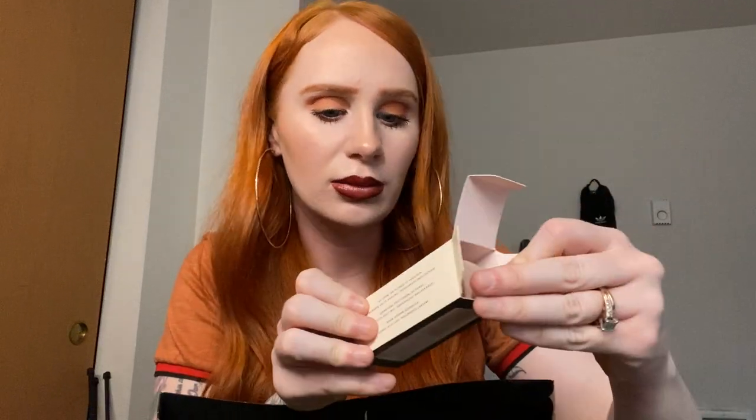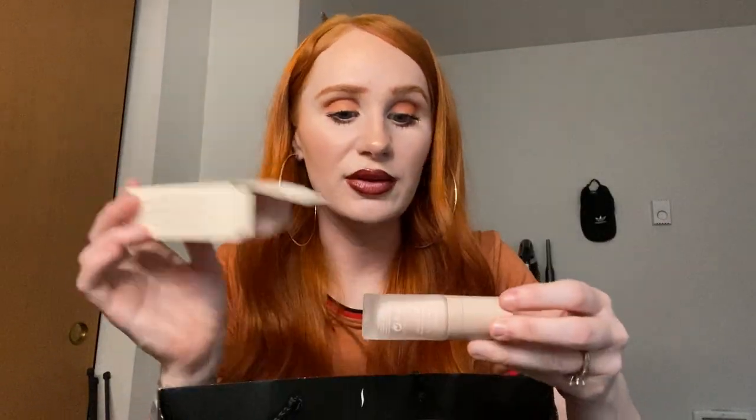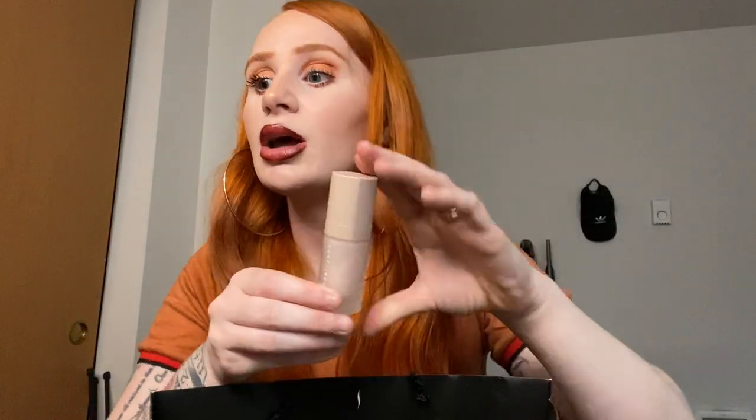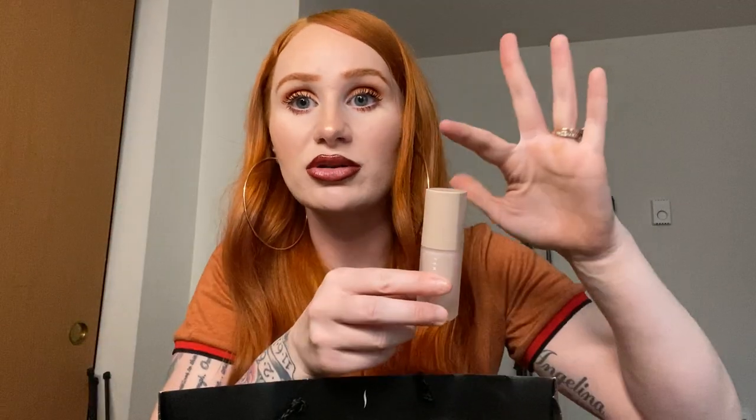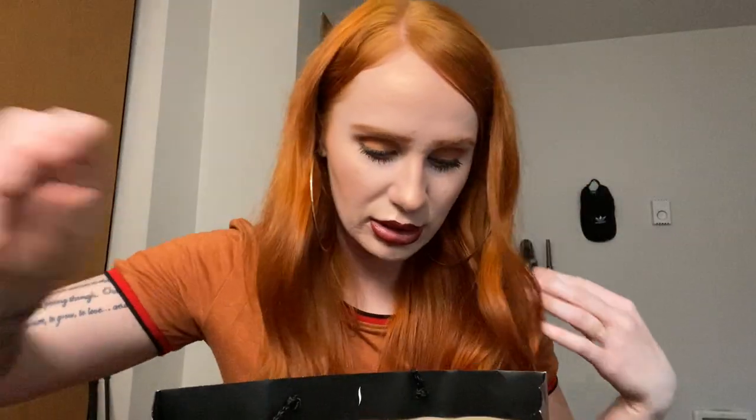This is the Fenty Beauty Pro Filter Hydrating Primer, in the shade Soft Silk — she has three different ones and this is the one I really like. This is my second bottle. I had the big bottle and I really needed more because I ran out and I love it. This is my favorite primer. I'm probably going to stick with this for a long time. The other bottle's much bigger — I didn't realize I grabbed the small one.